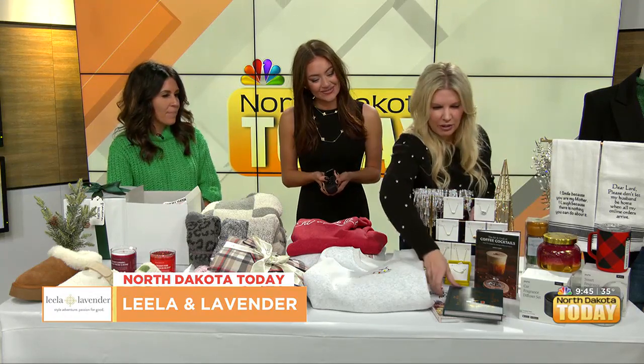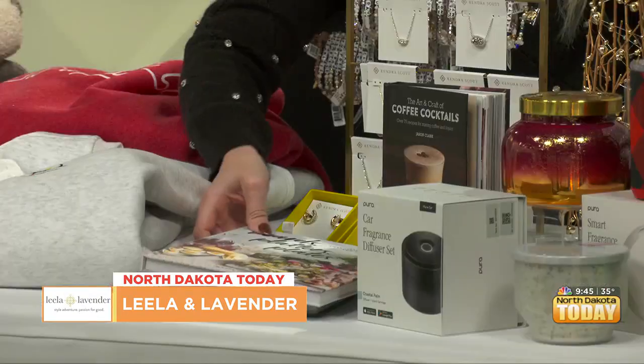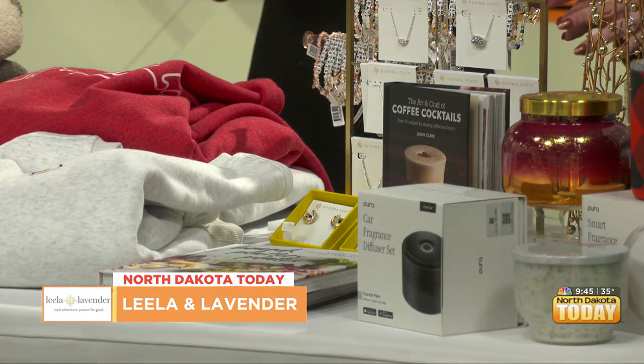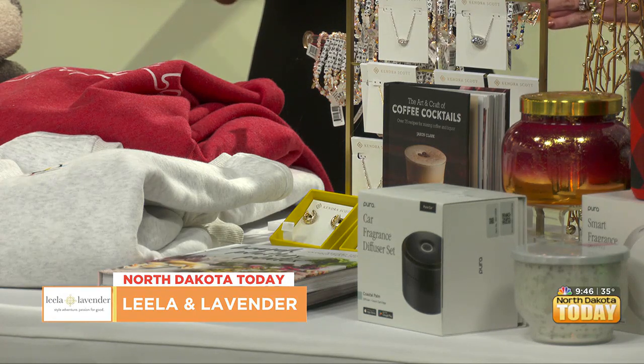They also have really great coffee table books, including the Classic Cocktail Bible and one called Boards, Platters, and Plates — just a fun book to have. They also carry the Pura smart air freshener, which was their bestseller last year and will probably be a bestseller again. It's an app-controlled home air freshener that lets you maintain the amount of scent you want in your home right from your phone. They just got the car version in as well — very trendy right now and all over social media.